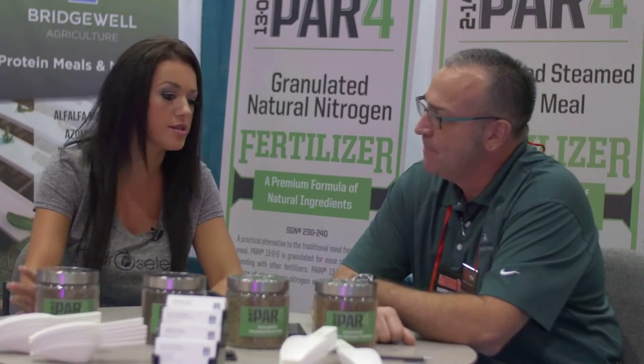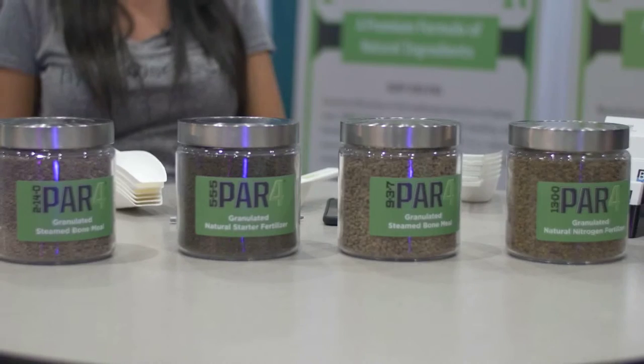There are four basic products, but we also have a brand — Kelp Meal — and other products under that brand name. The PAR4 brand name started out as a turf brand, and we realized after a few years that these products are really more appropriate for organic growing rather than golf courses. But the PAR4 name was registered and trademarked, and we liked it.